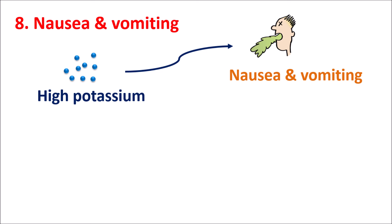That's all about the eight important symptoms of hyperkalemia. Hope this video is useful to you. If you really like this video, please subscribe to our channel, share this video with your friends, and post your comments in the comment box. Thank you for watching.